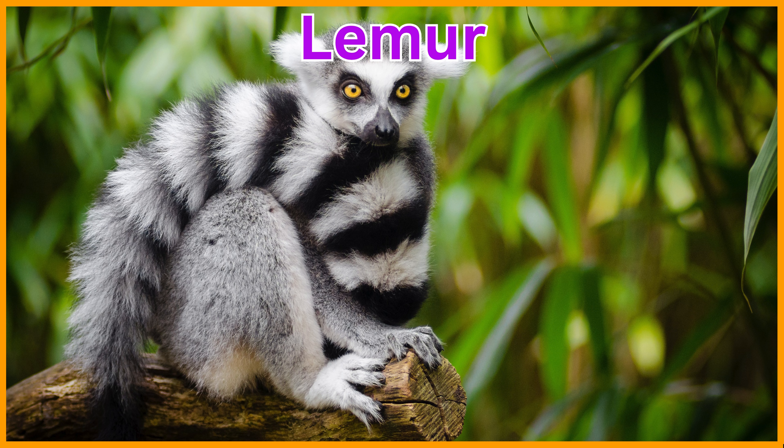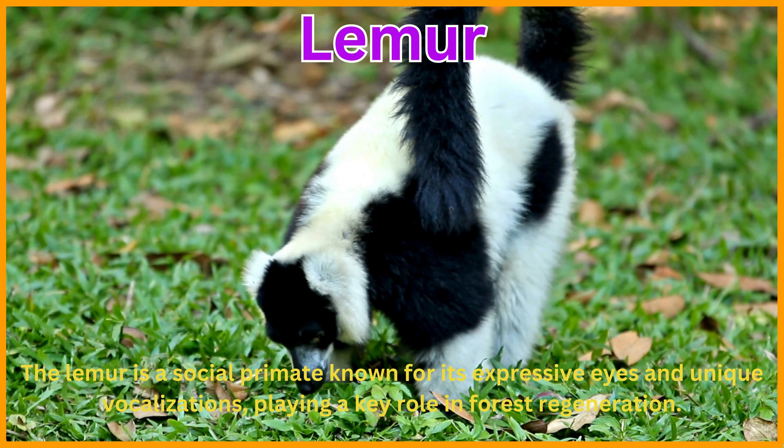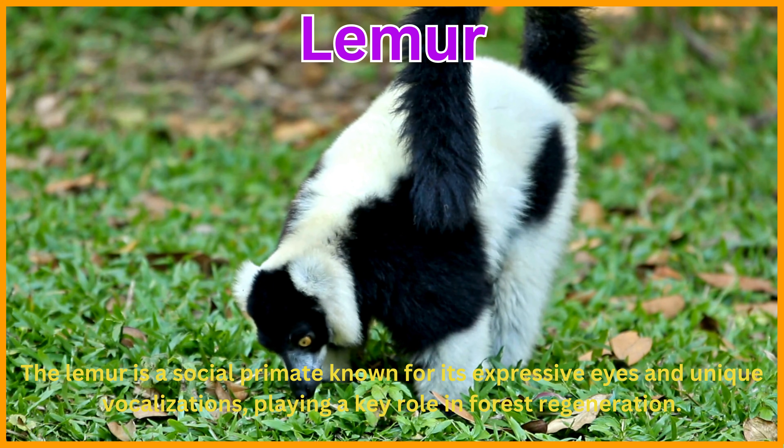Lemur. The lemur is a social primate known for its expressive eyes and unique vocalizations, playing a key role in forest regeneration.